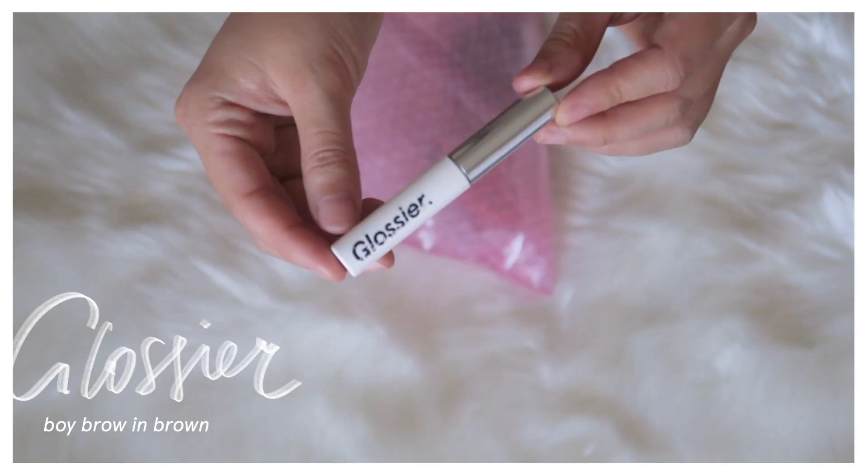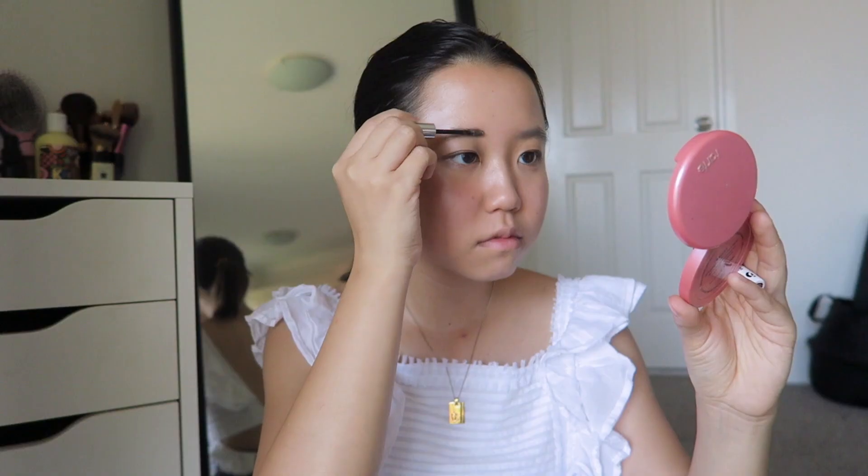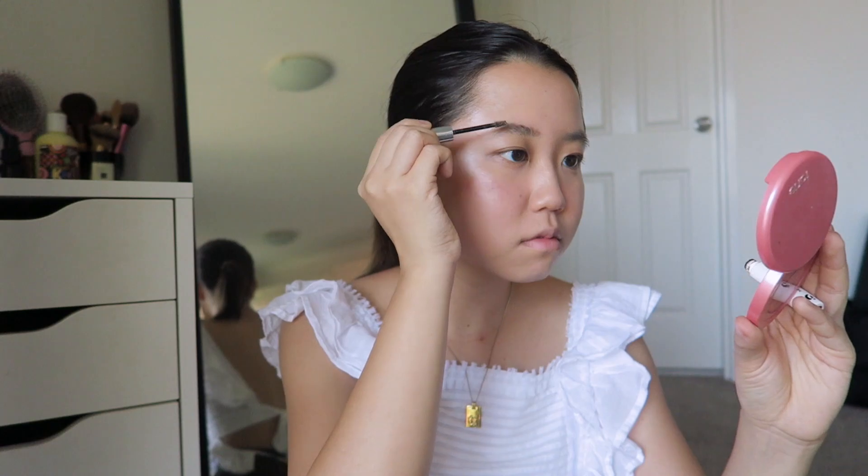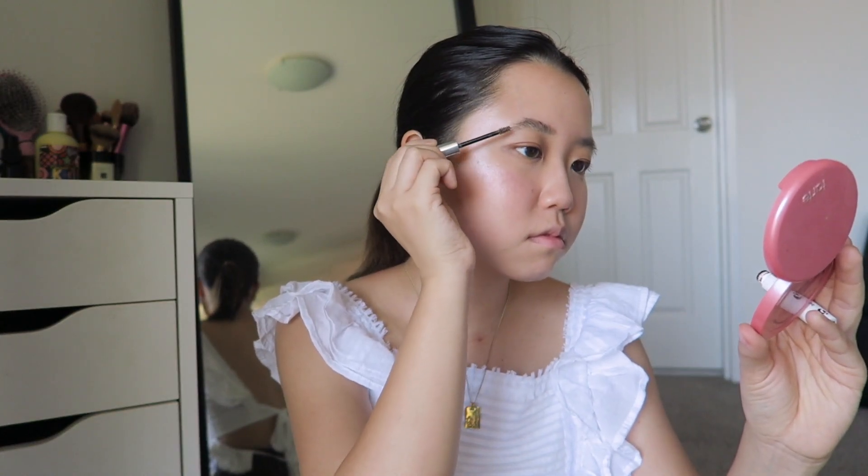With my brows I'm quite lenient, so I just like to use a colored brow gel to fill them in and set them in place. At the moment the Boy Brow has been doing a great job. Before that I found the Benefit brow gel equivalent was also working really well too.